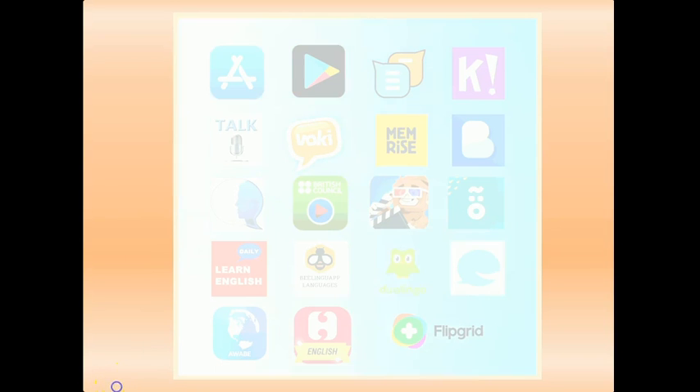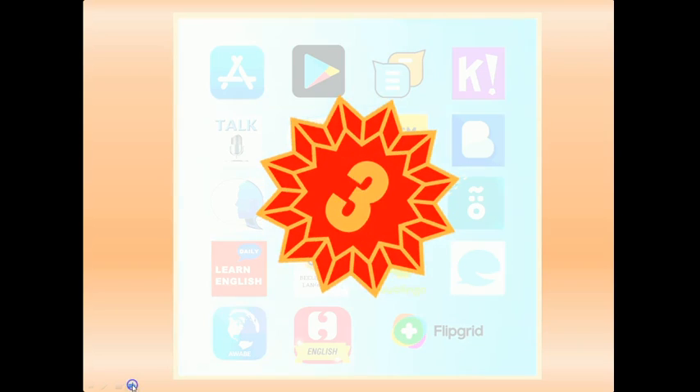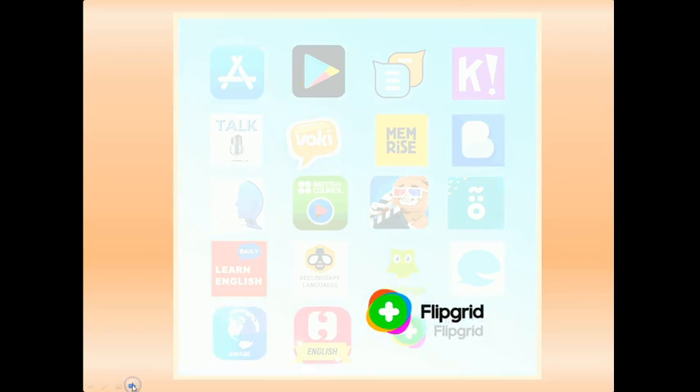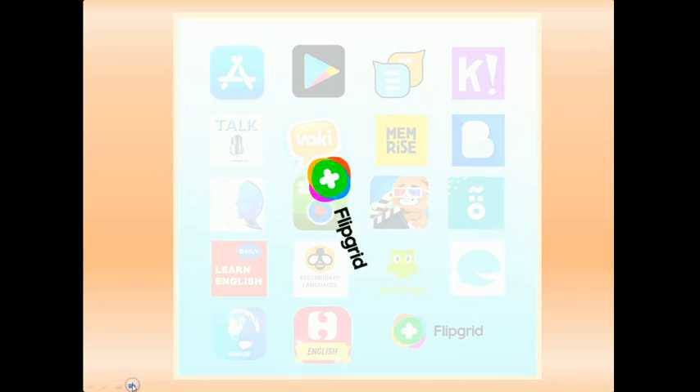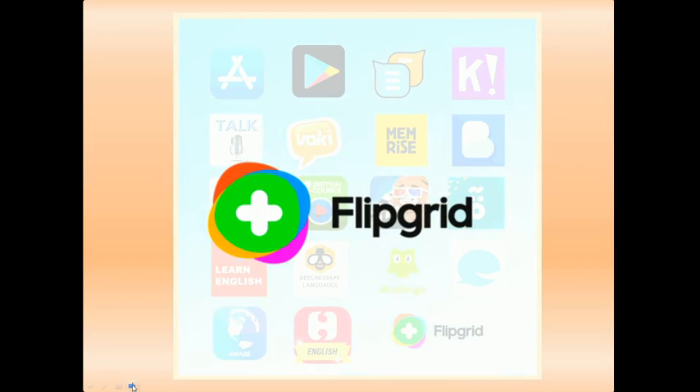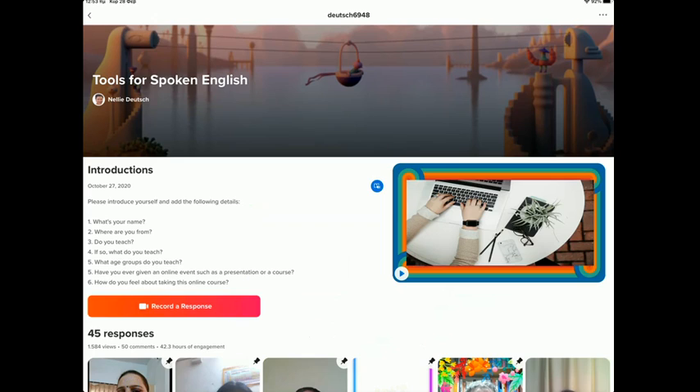And this takes us to number three. Number three is Flipgrid. Flipgrid is a powerful tool for generating interactive video discussions on a topic proposed by the teacher, the educator community, or the students themselves. The teacher can create groups and topics and submit a prompt for discussion, to which students respond with a video.